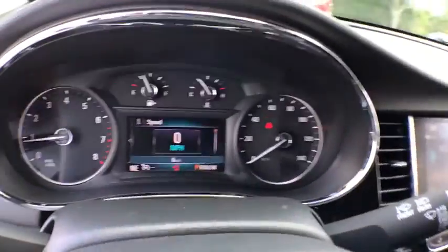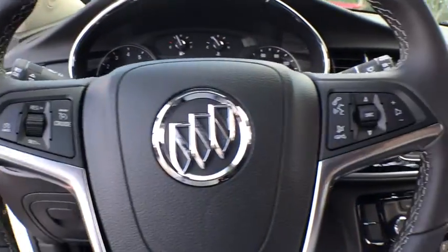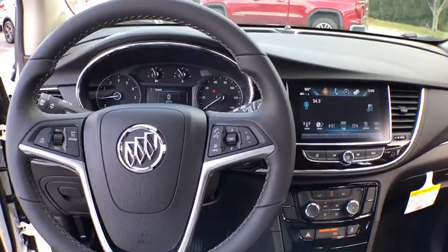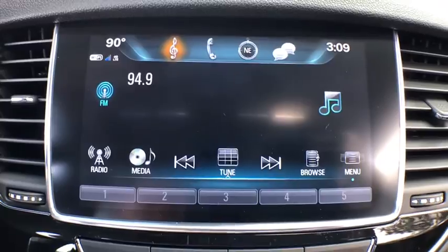Power windows, electronic stability control, trip computer, security system, rear window defroster, tachometer, panic alarm, auxiliary power outlet, remote keyless entry, brake assist, rear window wiper, driver vanity mirror.